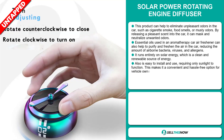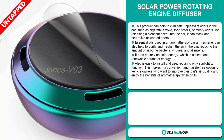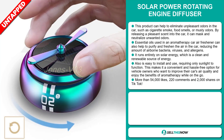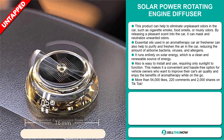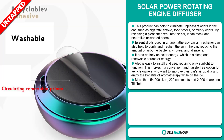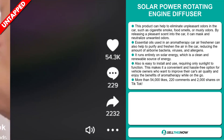It runs entirely on solar energy, which is a clean and renewable source of energy. It is also easy to install and use, requiring only sunlight to function. This makes it a convenient and hassle-free option for vehicle owners who want to improve their car's air quality and enjoy the benefits of aromatherapy while on the go. It has more than 54,000 likes, 220 comments, and 2,000 shares on TikTok.